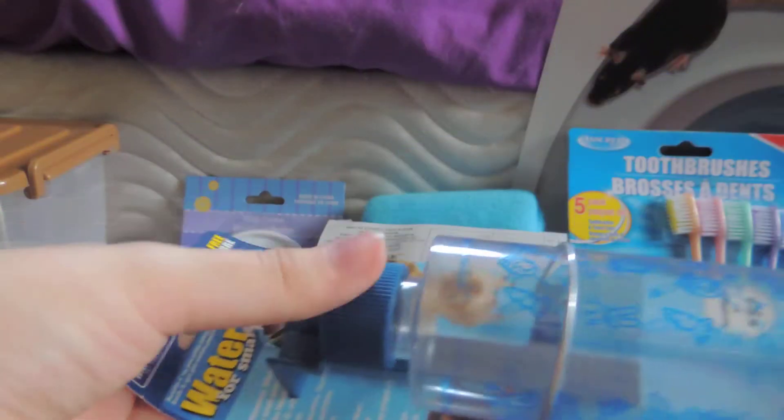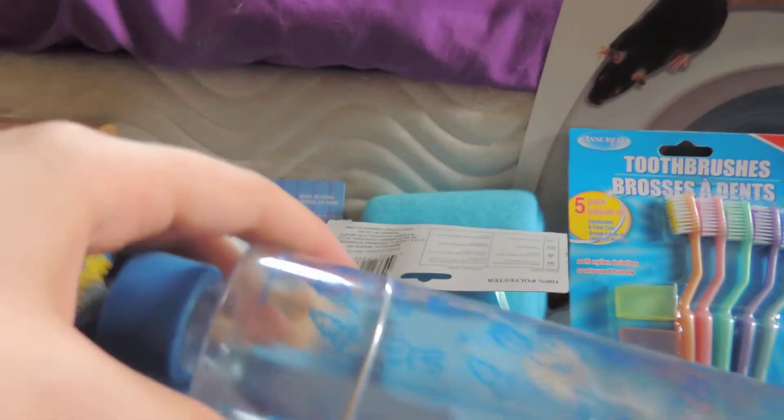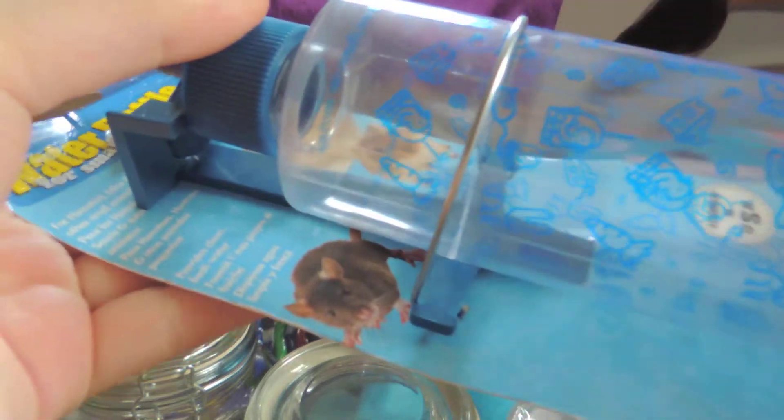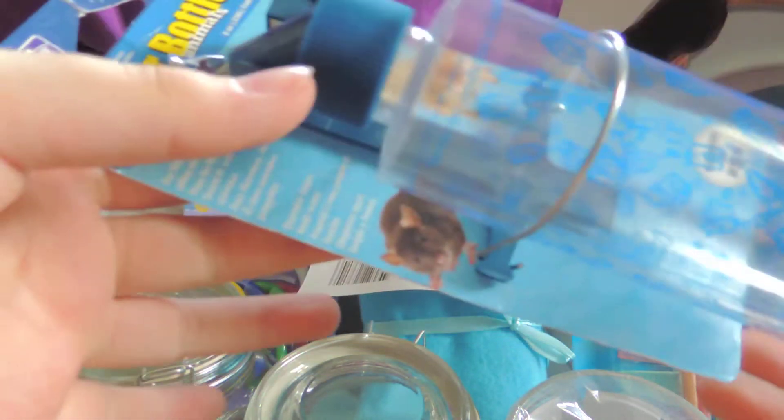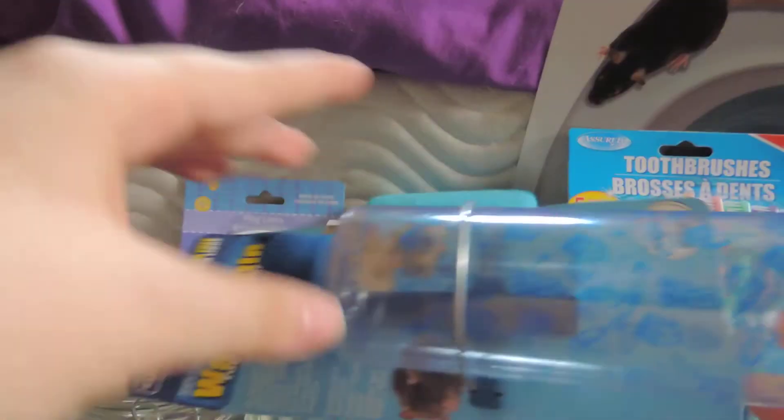I'm super excited about this — it's just a water bottle, but you can see it hooks over the edge of the tank. I have a topper for them right now on their temporary 10-gallon tank, which I know is not big enough, but we're moving houses and it's taking a lot longer than expected. I've used Walmart water bottles before and they actually don't suck — they don't leak much and they get water out.